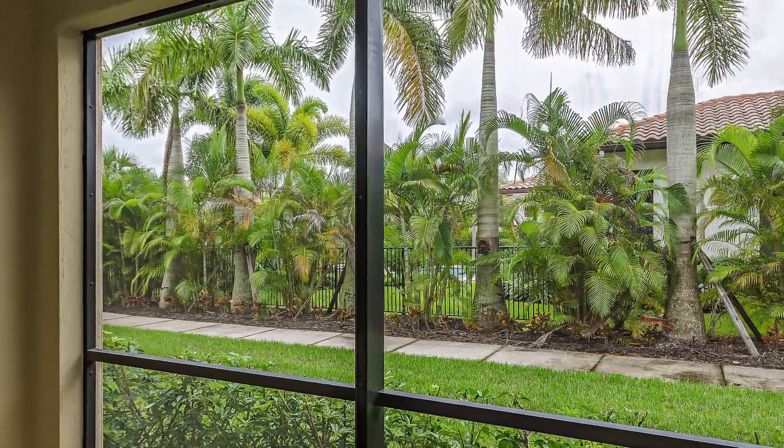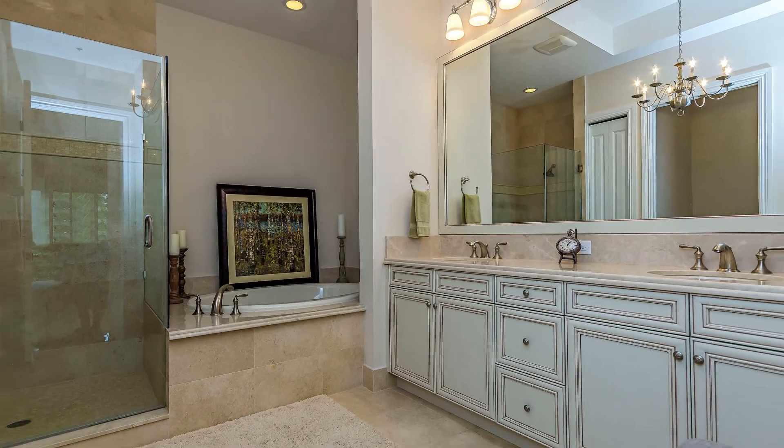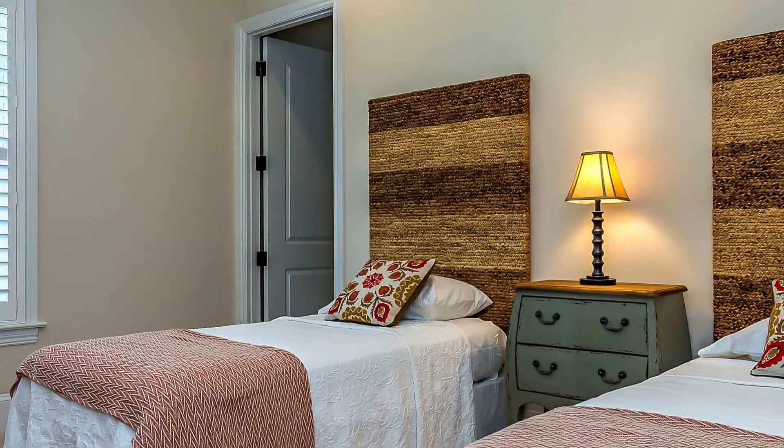There are en suite bathrooms in all of the bedrooms, plus you have a nice powder bath and a separate office just off your master bedroom. This home also has a nice outdoor grilling area and covered lanai.